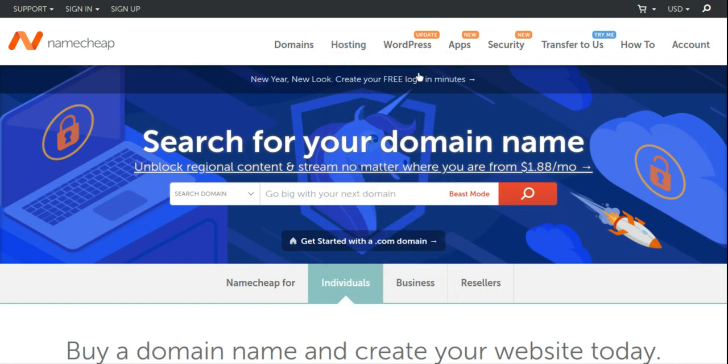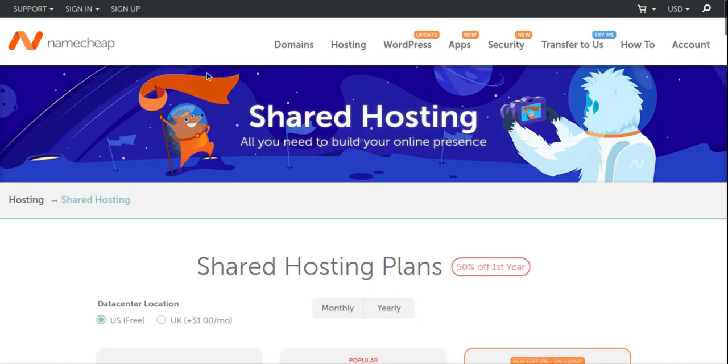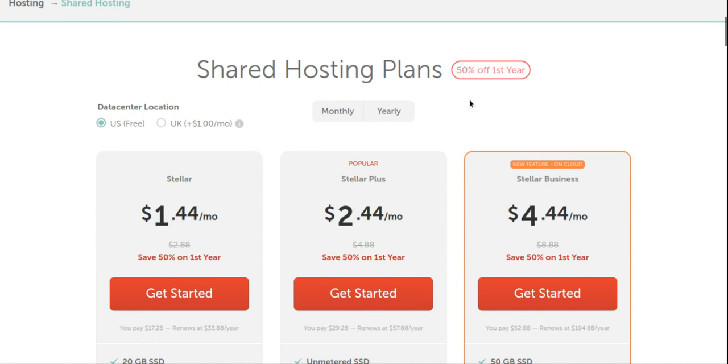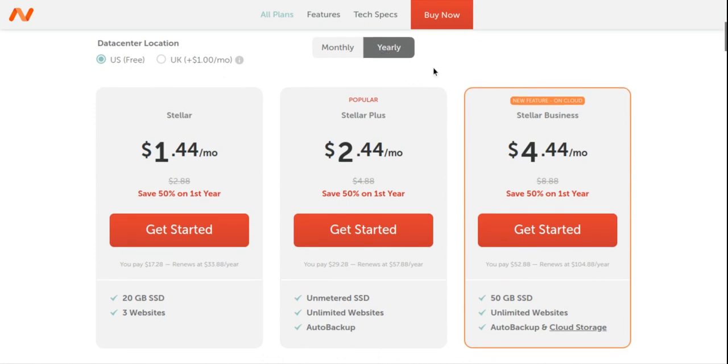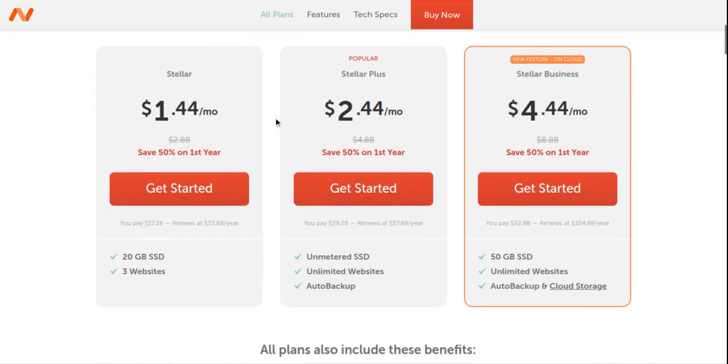We're going to click on shared hosting. Namecheap's shared hosting offerings: you can see that the Stella plan is $1.44 US per month when you're buying the yearly plan. It says 20 GB SSD, which basically means you're going to get 20 GB of storage space — your website files, emails, and so on cannot exceed 20 GB, and the maximum number of websites you can host is one.